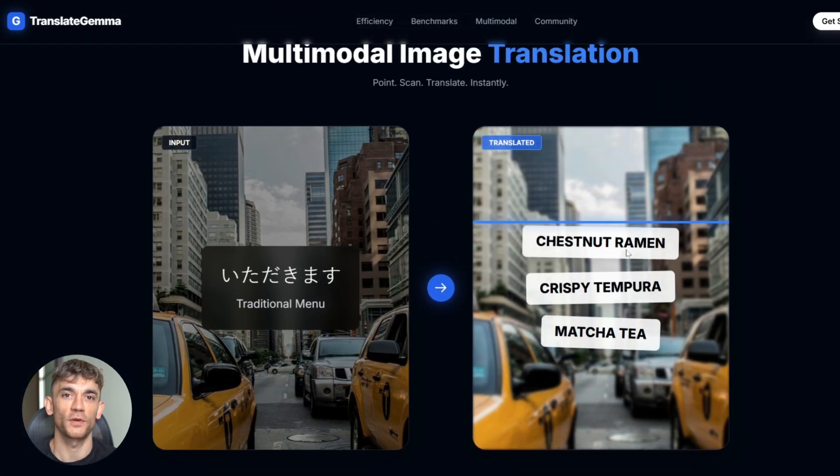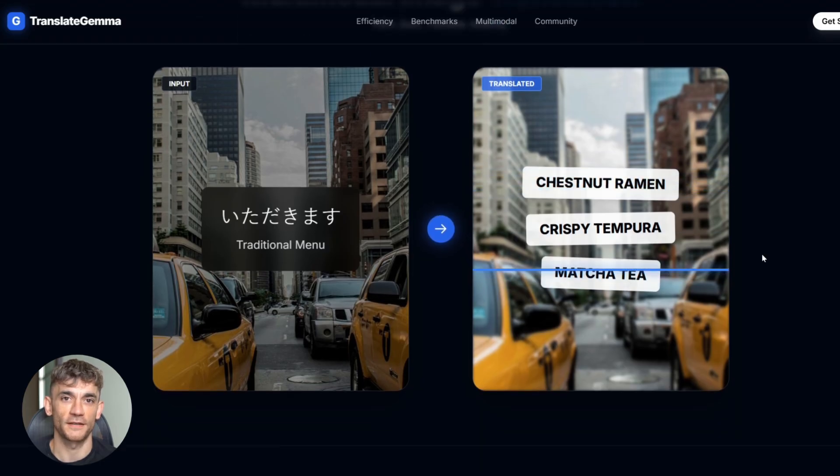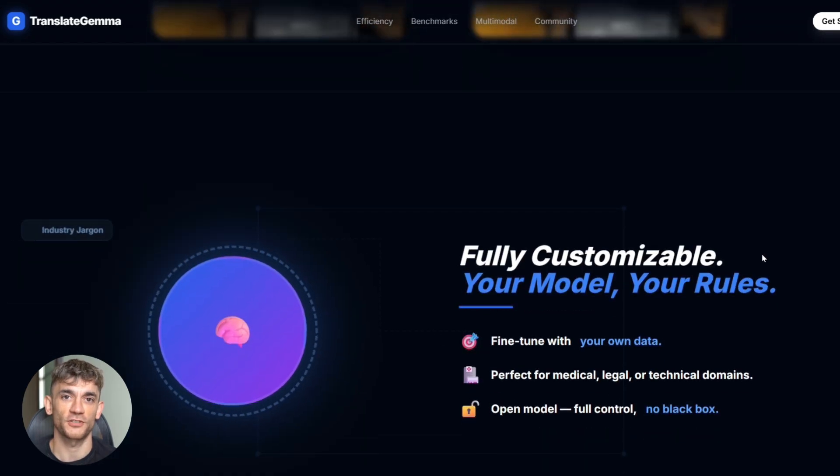The multimodal part is key. You point your phone at a menu in Chinese, Japanese, Arabic — whatever. The app reads the text in the image, translates it, and shows it to you. No typing, no copy-paste, just point and translate. This makes it crazy useful for real-world situations.